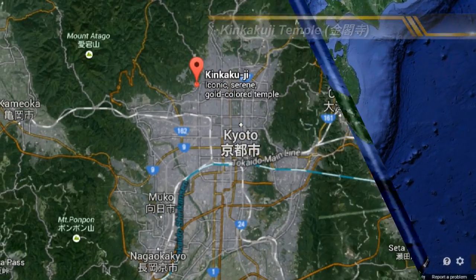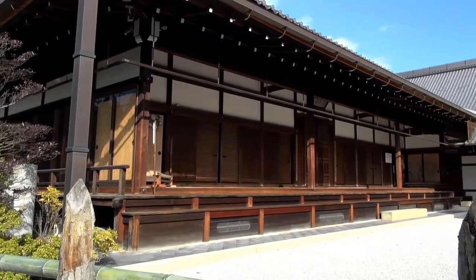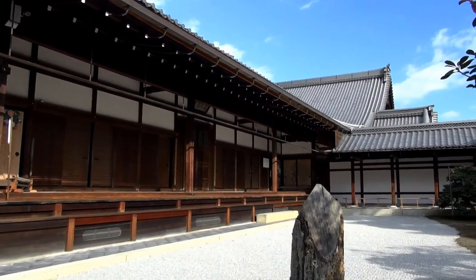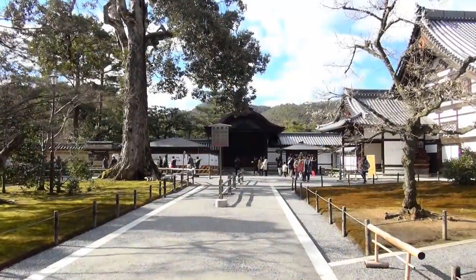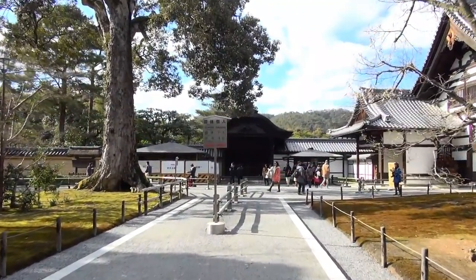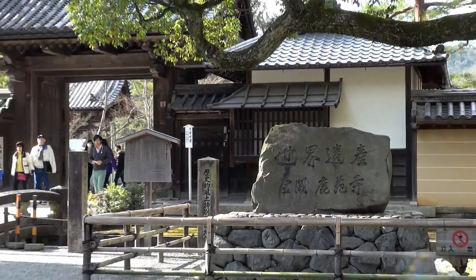Kinkakuji is a Zen temple located in northwest Kyoto. It was built in 1397 by Ashikaga Yoshimitsu, the third shogun of the Muromachi Shogunate. Kinkakuji is the leading symbol of the flamboyant Kitayama culture, and was registered as a UNESCO World Heritage Site in 1994.